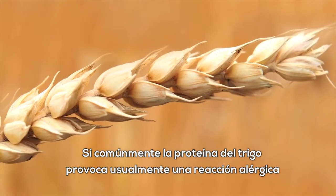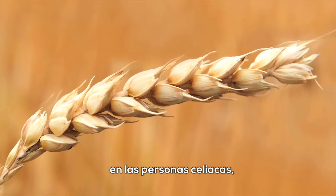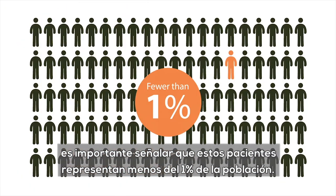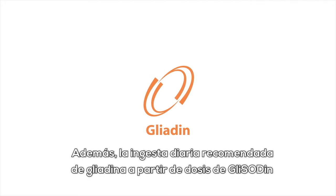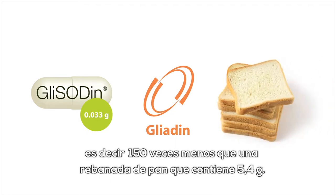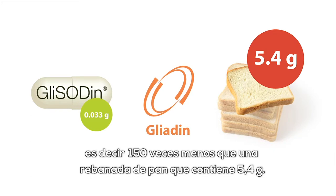Wheat protein causes allergic reactions in persons suffering from celiac disease — approximately 1% of the population. Furthermore, the daily recommended intake of gliadin from glycidin doses is equivalent to 0.033 grams, or 150 times less than a slice of bread, which contains 5.4 grams.